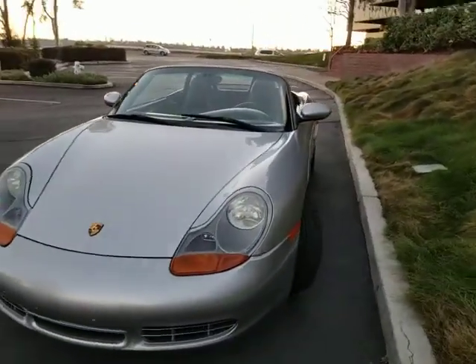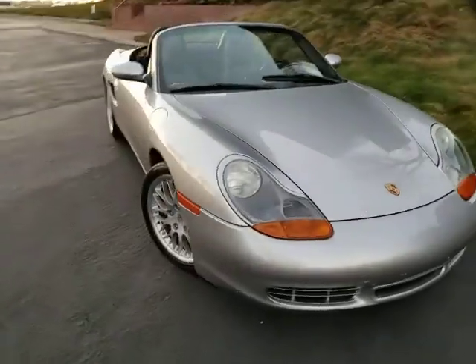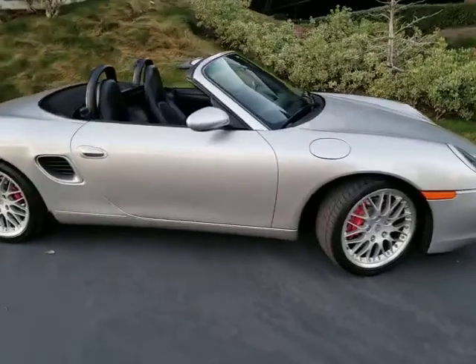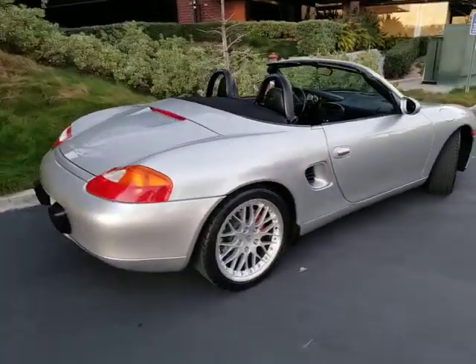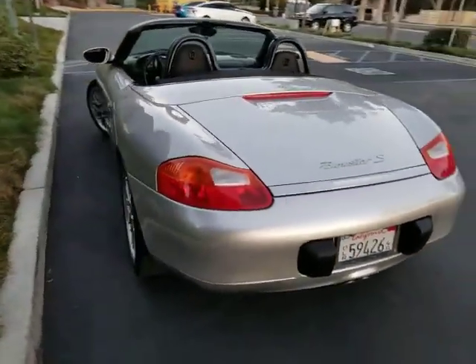Paint looks excellent all around. It's got a very nice set of Nitto Extreme ZR-rated tires on it all the way around, on 18-inch wheels. They are in excellent shape, probably about 80% tread remaining.